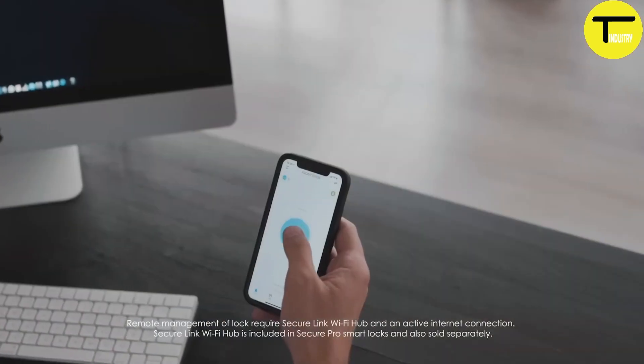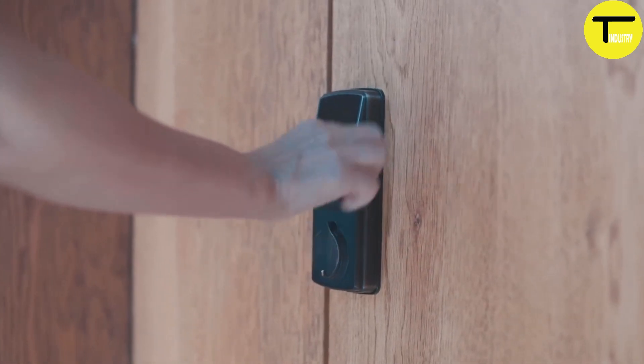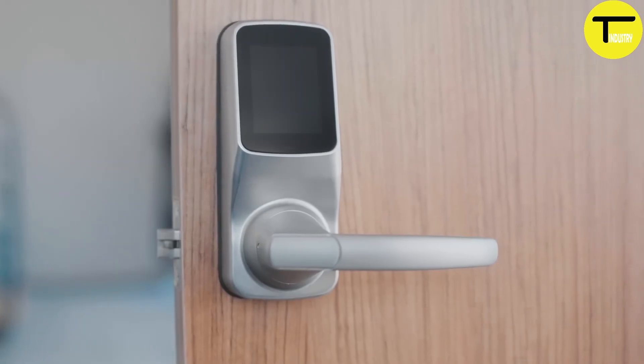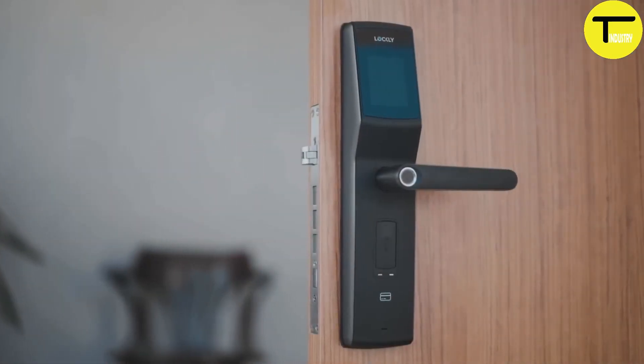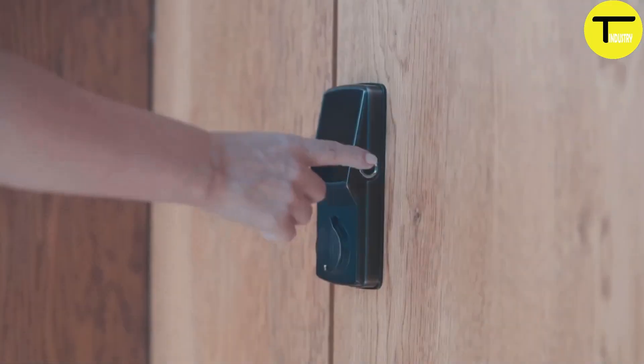Designed for seamless installation, the Lockly Secure Pro fits most doors and is built with durable, weatherproof construction to ensure long-lasting performance. Ideal for homes, Airbnb rentals, property management, and office use, it provides high security protection to safeguard what matters most.